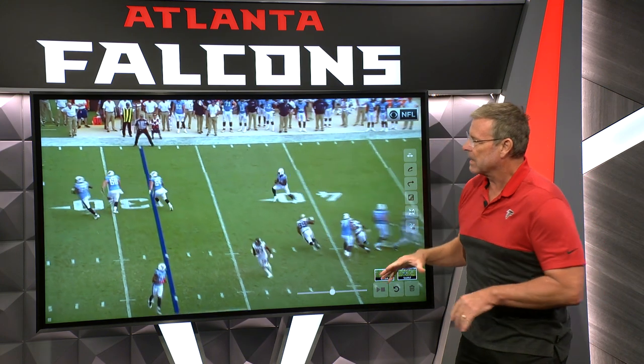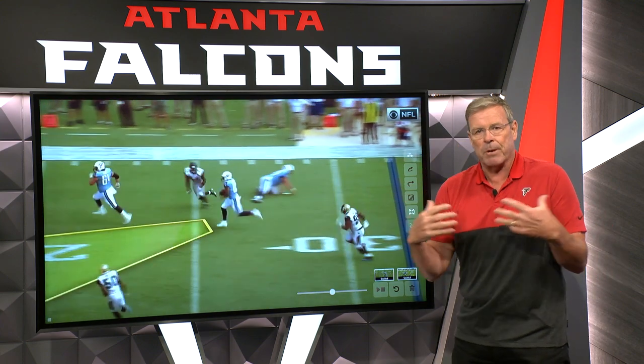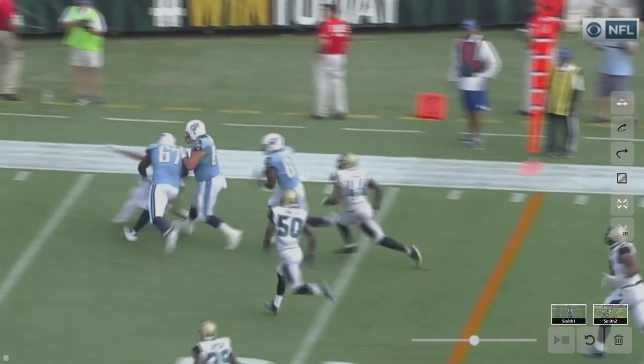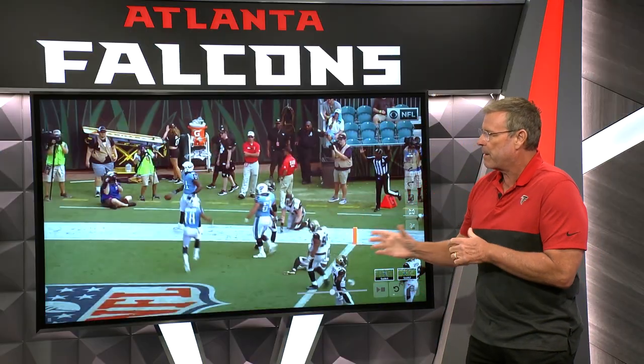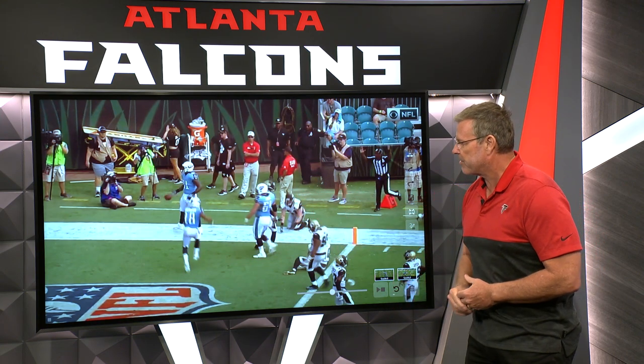Now, locate the blocking. The lineman out in front gets a good key block here. Now it's about Jonnu Smith and his ability from an athletic standpoint to step on the accelerator, stay right on the hip of the blocking, and then shove it in the end zone. That's what he did eight times in 2020 with Arthur Smith calling the plays. Look for him to be a big part of that. Very similar play to what Tyler Algier scored on in week eight against the Carolina Panthers.